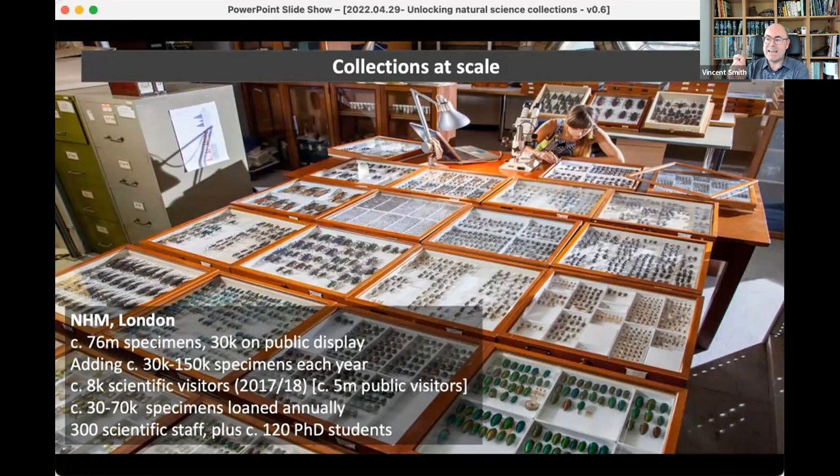We're typically adding to that collection — in any one year we might add between 30 and maybe 150,000 specimens. We have something in the region of 8,000 scientific visitors, at least in a non-COVID year. We're up to now something in the region of 5 million public visitors — a really extraordinary number. We'll typically loan out vast numbers of specimens annually, maybe up to 70,000. We have a science staff of around 300 and up to about 150 PhD students.